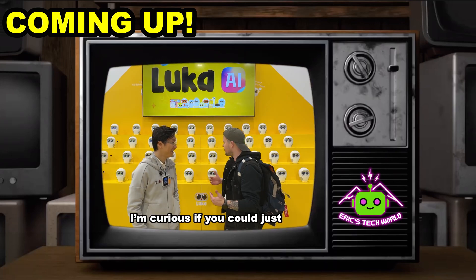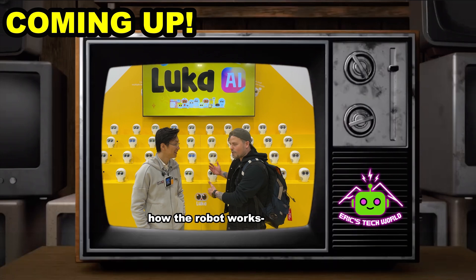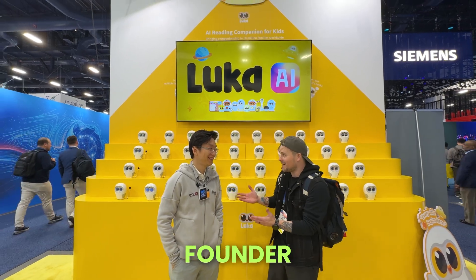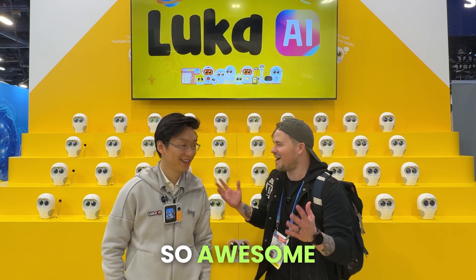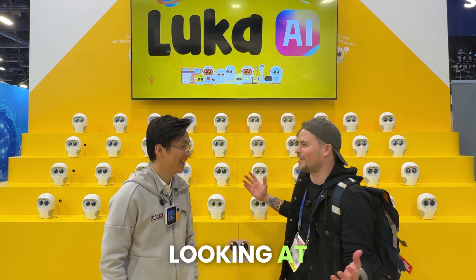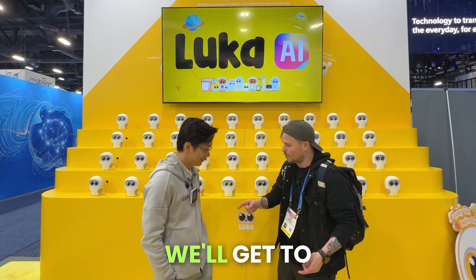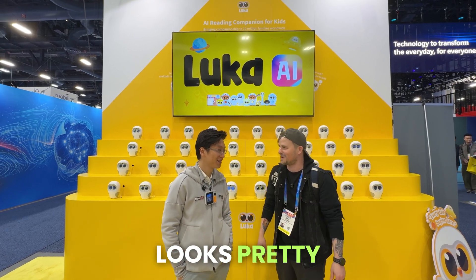Meet Luka. We are here at the Luka AI booth at CES 2026, and I am with the founder right here, Zhao Wei. It's so awesome to meet you. I've been looking at Luka for a while, and Luka is amazing. I'm curious if you could just tell us a little bit about how the robot works, and then we'll get to the thing that you're wearing right there, because it looks pretty cool.